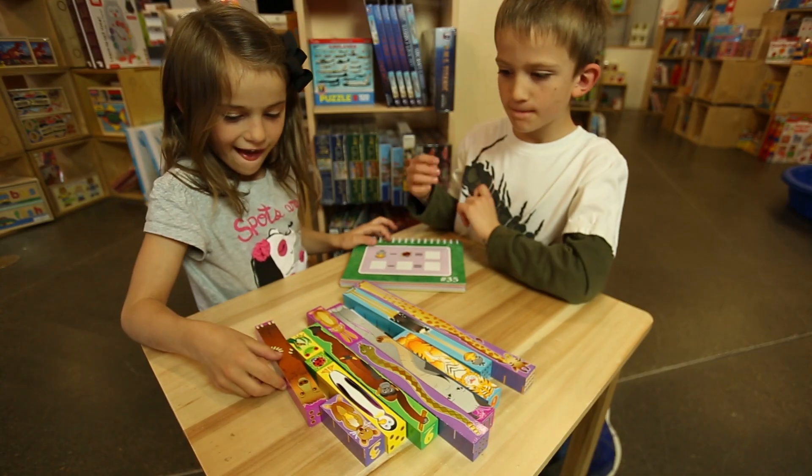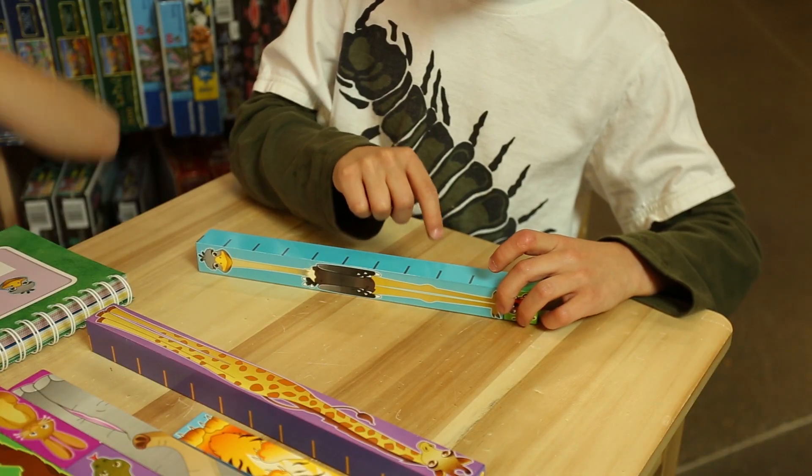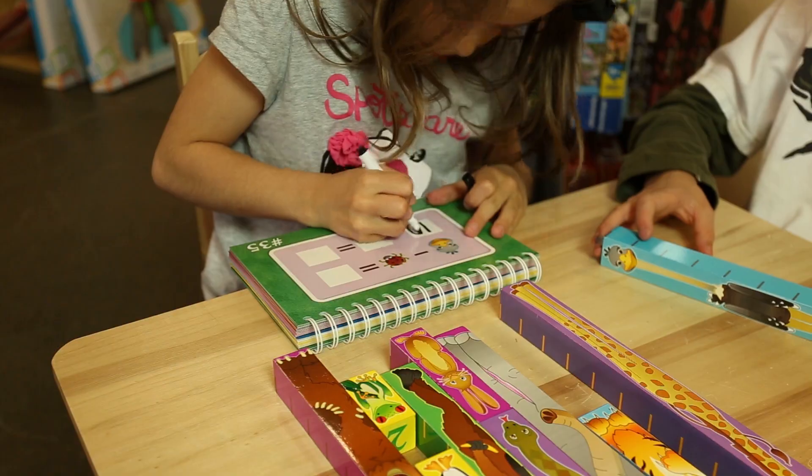Inchimals is a set of incredibly effective math blocks that teach measuring skills, number concepts, addition, subtraction, and pre-algebra for children of many ages.